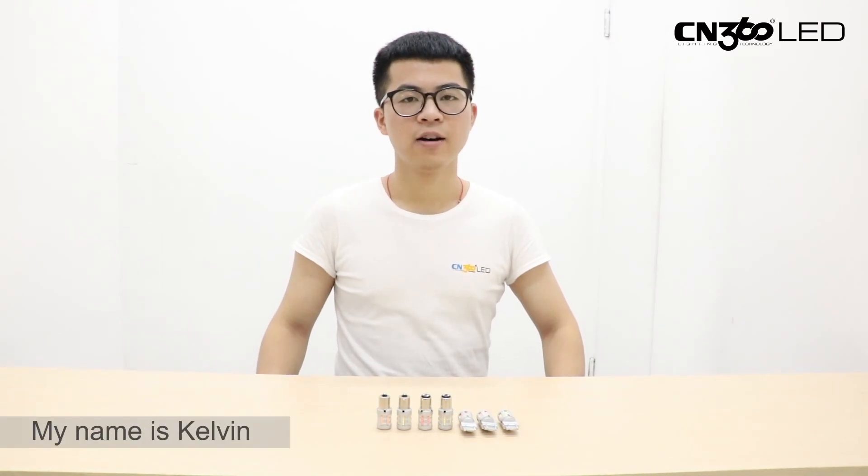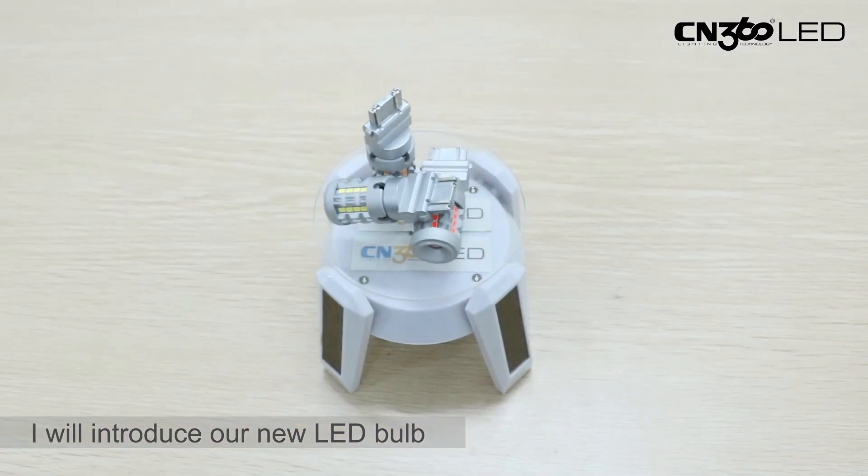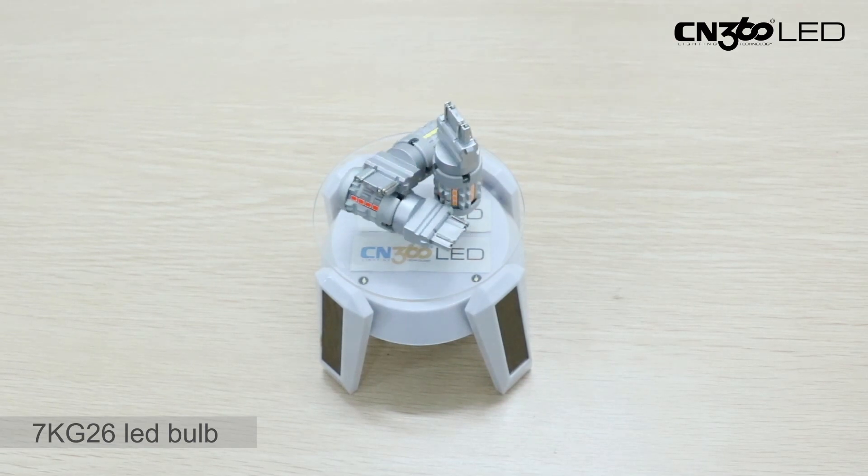Hello guys, my name is Calvin. I'm from CN360 LED company. Today I will introduce our new LED board, the 7KG26 LED board.